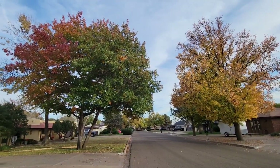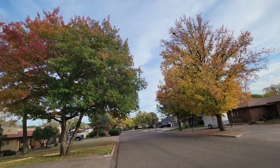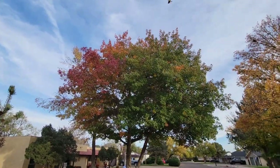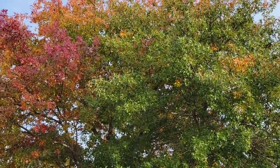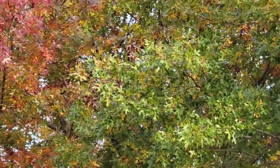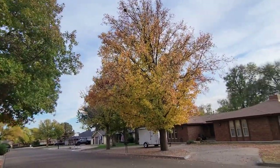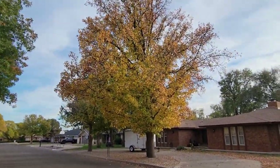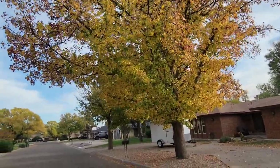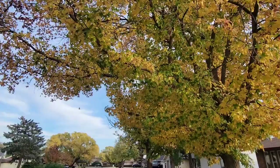Here are two trees showing a lot of color: an acorn tree to the left and a silver leaf maple on the right. We'll take a closer look at both of them. This acorn tree is showing a rich blend of red, yellow, brown and green color. Look at this silver leaf maple tree, showing a lot of mix of yellow and green, even some brown, not too much red.